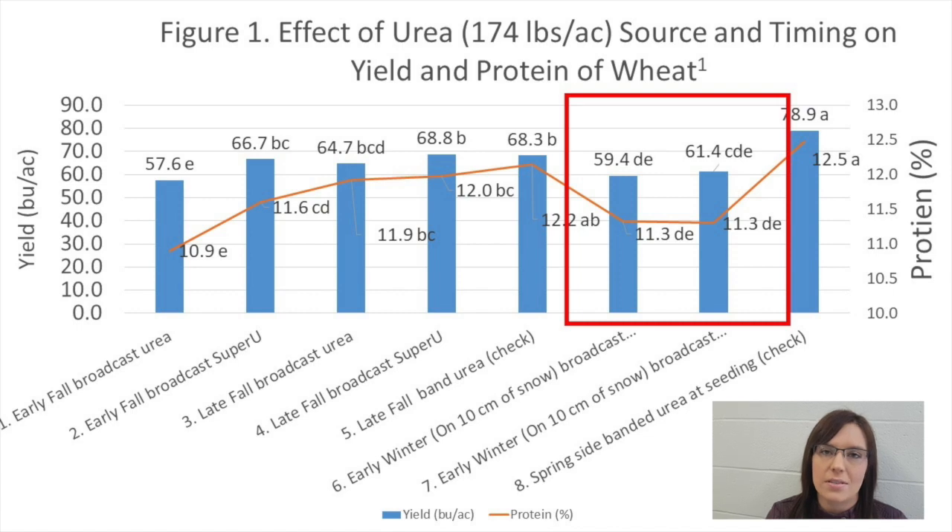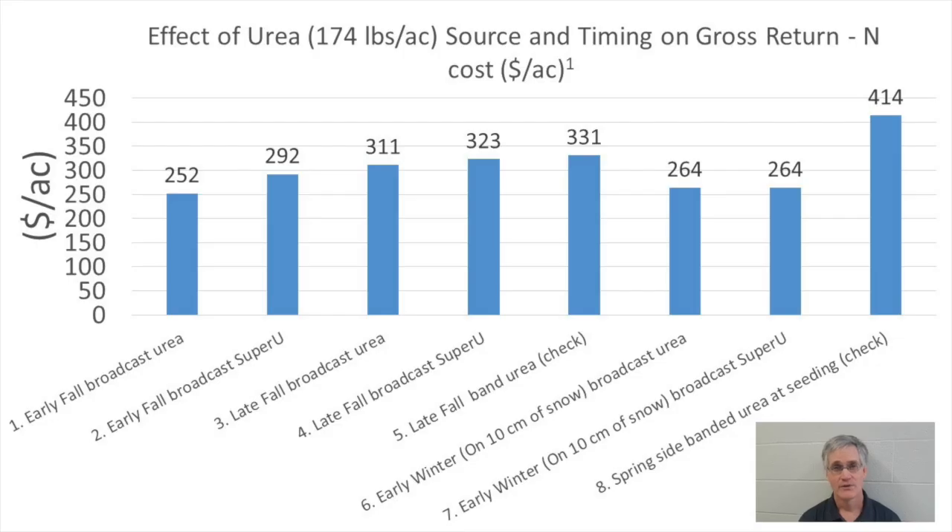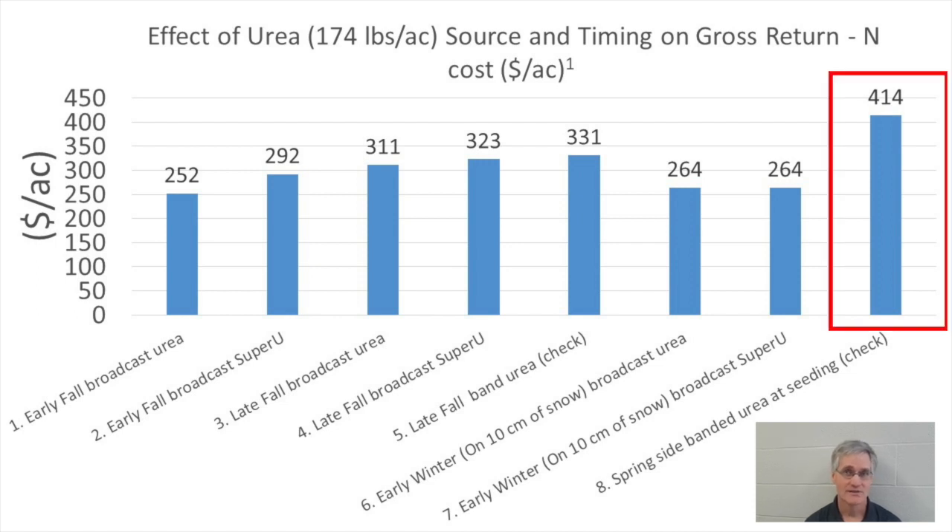The economic analysis is based on wheat prices from Yorkton on February 9th, 2018, when there was a pretty good premium for protein. Costs for Super U and urea are based on more recent pricing. Not surprisingly, side-banding urea at seeding — the right time and place — provided the greatest economic returns by far, at $83 per acre more than the best fall treatment.